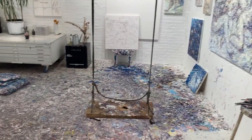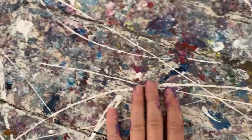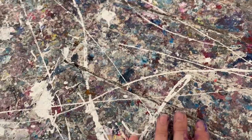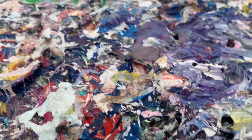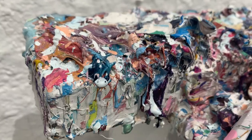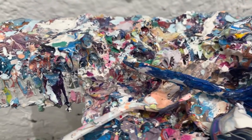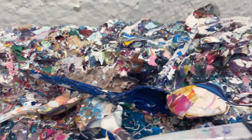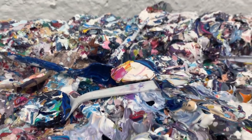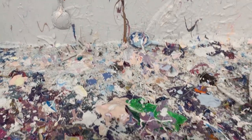After I paint I like to take time to look around the studio before I clean up. For example, I will do a walking meditation to see what's new on the floor and walls. At this stage my floor has become this living breathing organism that I get to study and decode. I've been intentionally letting the floor collect paint and build up for many years now.